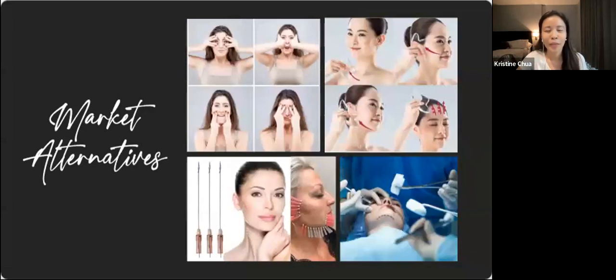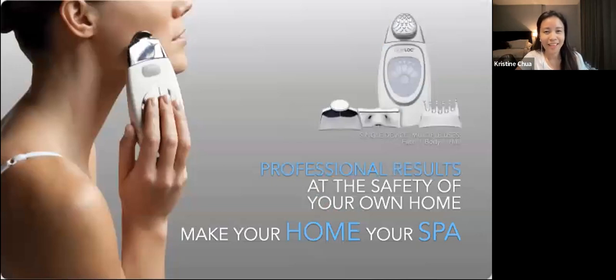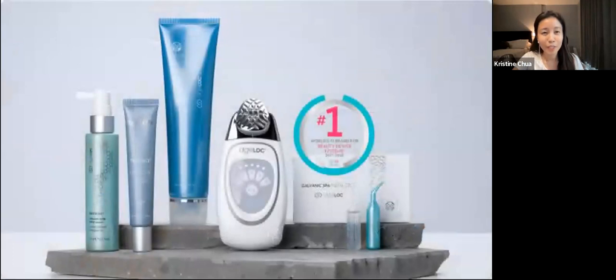Going back to the aging issues and the market alternatives — our response to this is this groundbreaking gadget called the Galvanic Spa. It really has all of those benefits in a safer way that you can do on your own. You can't perform surgery or micro threading on yourself. This goes beyond just the skin outside — because of the microcurrents in it, you can have professional results at the safety of your own home.